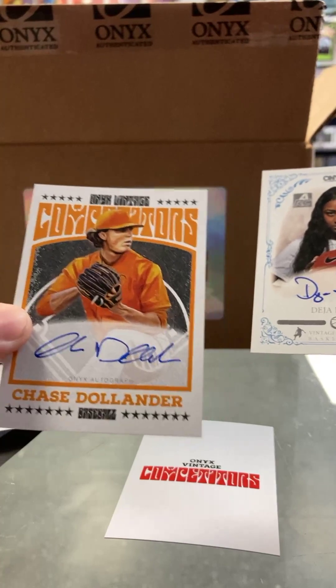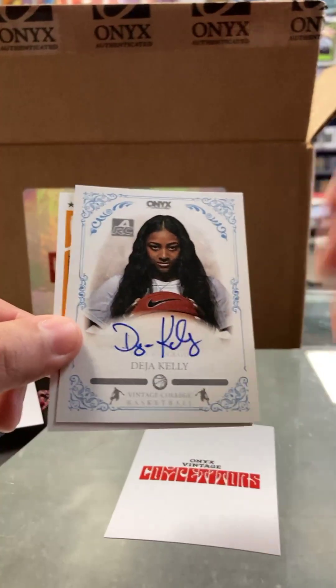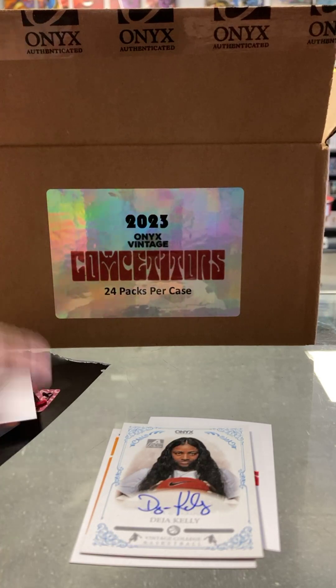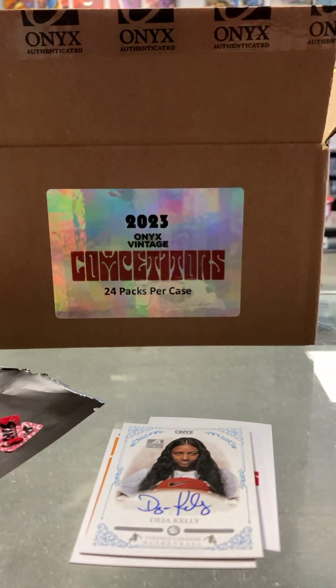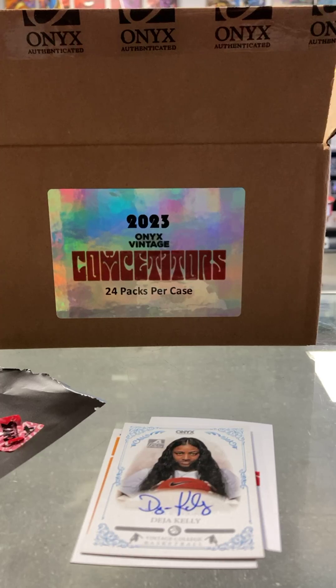So Chase Dolander is a first-round draft pick this year in the MLB — supposed to be like fifth or sixth best player coming out. And Deja Kelly — I don't know women's basketball that well, but she's from North Carolina and that's a popular program. Onyx Competitors — we have 23 more packs in stock today at the store, $50 a pack. Hot product. That Ethan Salas should sell this product out fast, being one of the top international free agents we've had in a while. Come pick them up if you're interested. Have a good day.